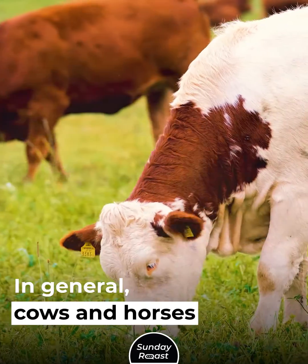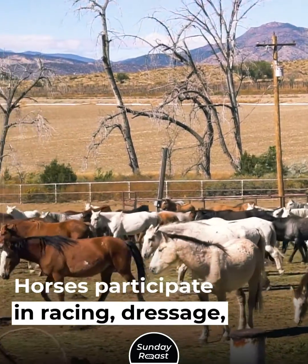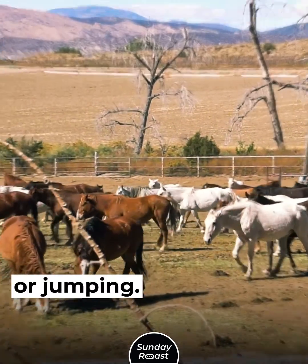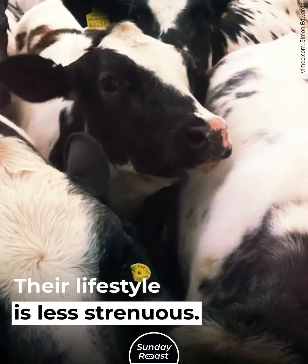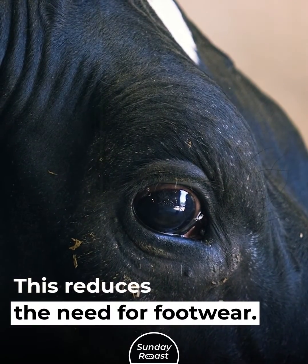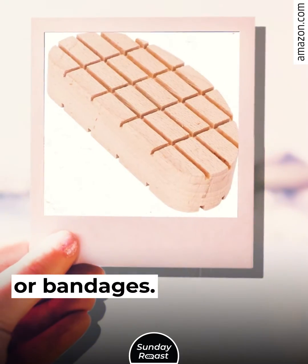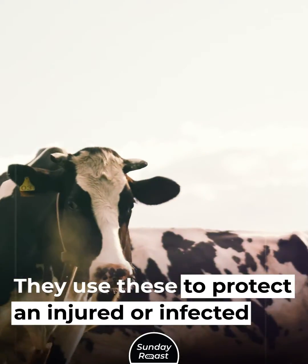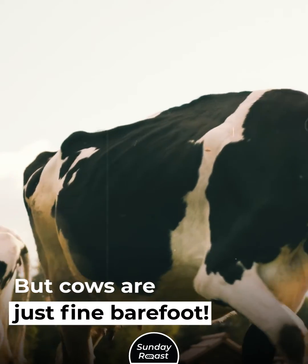In general, cows and horses live very different lifestyles. Horses participate in racing, dressage, or jumping, while cows are not subjected to any intense work — their lifestyle is less strenuous. This reduces the need for footwear. Some dairy farmers may apply hoof blocks or bandages to protect an injured or infected cow's hoof, but cows are just fine barefoot.